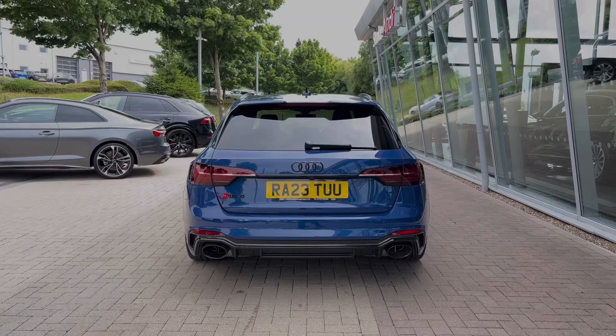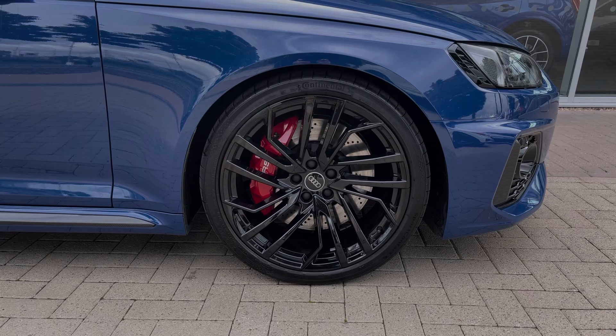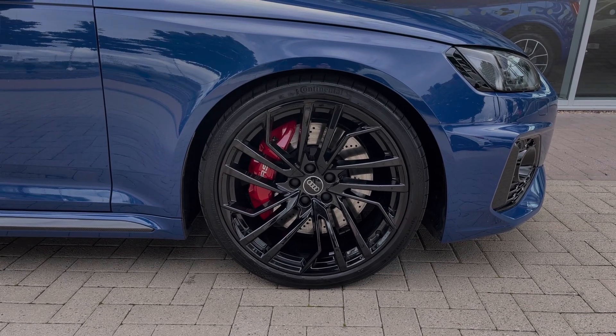As you make your way down the side of the vehicle, we have this car's impressive 20-inch five-segment spoke Evo style alloy wheels, finished off nicely with the RS red brake calipers.